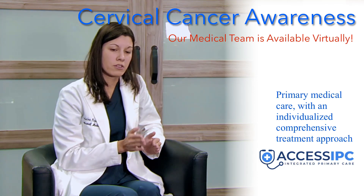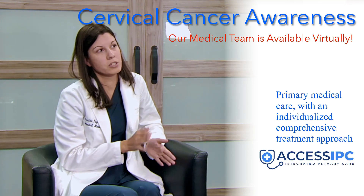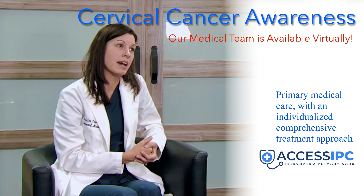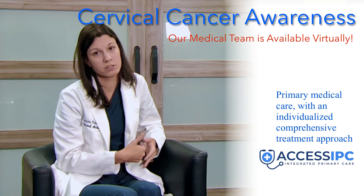From 30 to 65, it's recommended every five years with the cytology — which is just the pap smear — along with what's called HPV co-testing, which checks for any of the high-risk strains of the HPV virus that can cause cervical cancer.